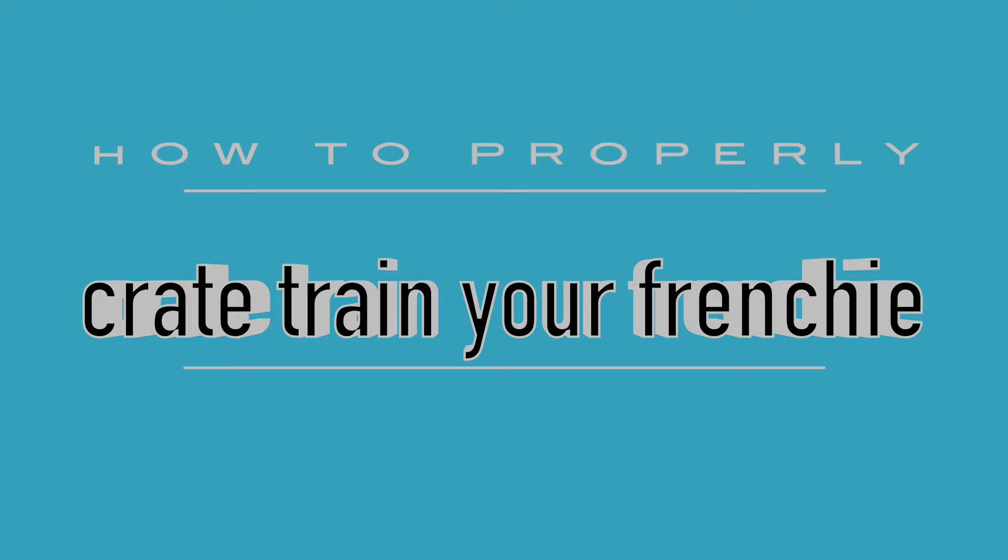Hi everyone, today in this video I wanted to go over how to properly crate train your Frenchie. Now this will apply to any dog — I just happen to be training this cute little Frenchie, Rue, today. Hi Rue! Before we get into it, I just want to remind you to subscribe if you want more dog training videos like this every week.